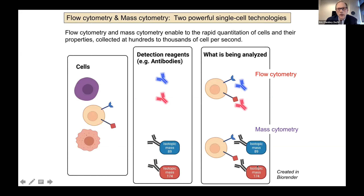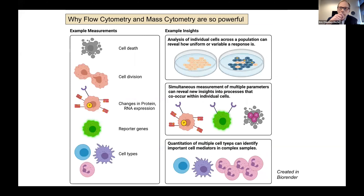The real power comes when you think about the measurements that are capable using these technologies. Expanding the lens, measurements achievable by flow and mass cytometry include — but are not limited to — measures of cell death, cell division, changes in protein and RNA expression, measurement of reporter genes, and identification of distinct cell types.